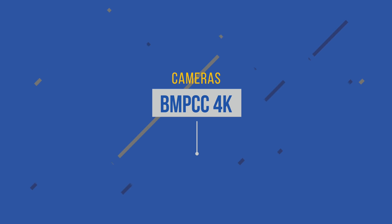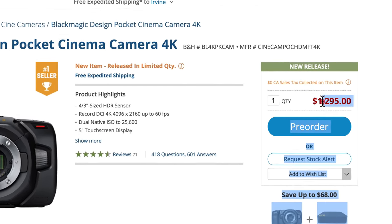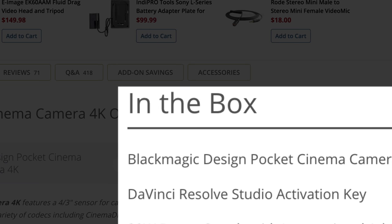I'm going to start off with the Blackmagic Pocket Cinema Camera 4K. I saw it at NAB 2019. At $1,295 for a brand new camera — and you can find it cheaper on Craigslist or eBay — let's state the obvious: it comes with a DaVinci Resolve Studio activation key. That's $300 worth, so what are you really paying for this brand new camera? About $1,000. You kidding me?